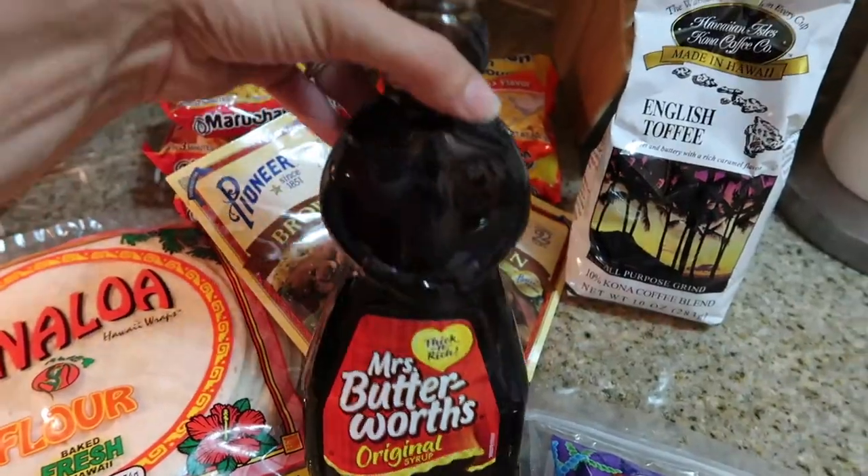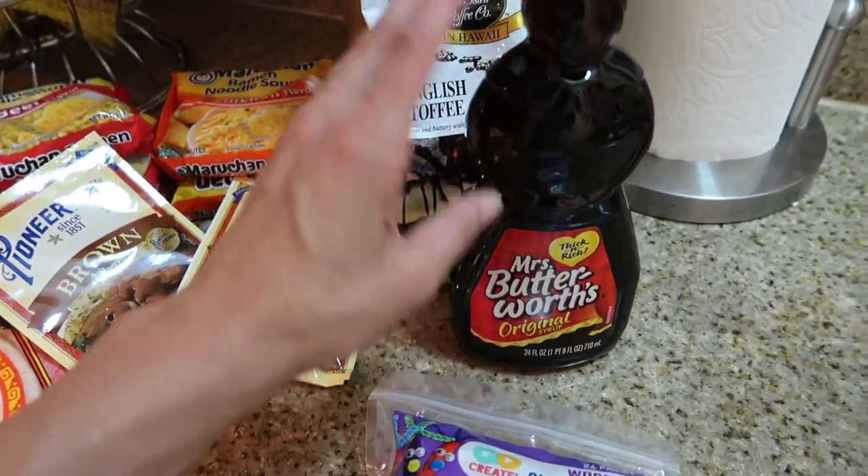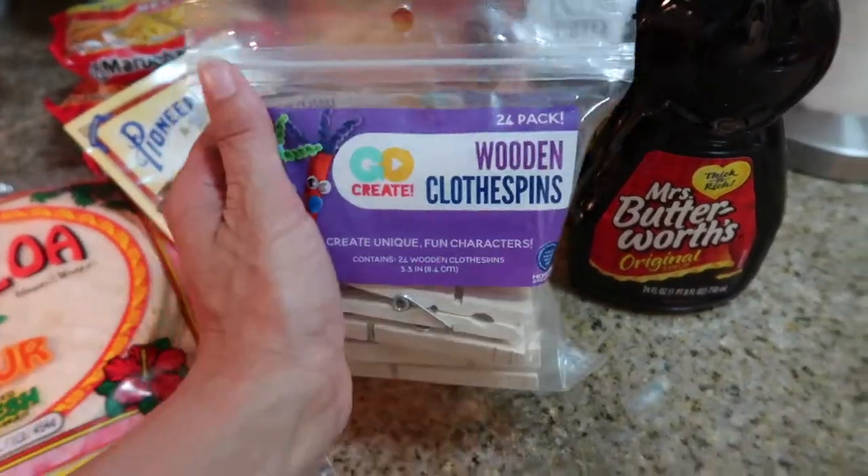Mrs. Buttersworth to go with all those pancakes. What is your favorite kind of maple syrup? I would love to know because we are struggling to find one we like. And then some wooden clothespins in case we're drying anything outside.